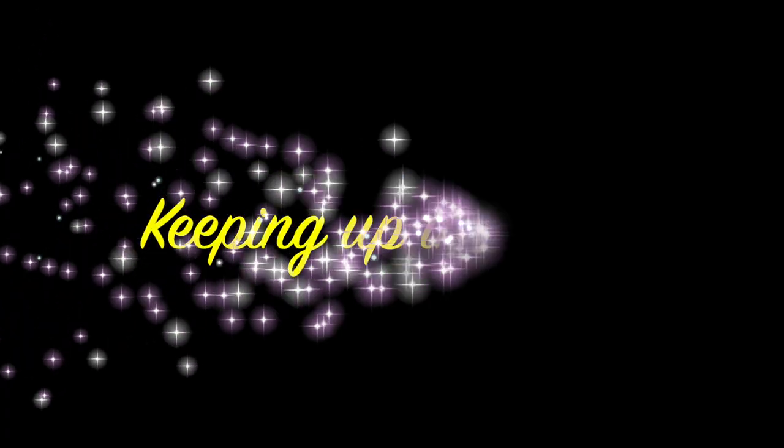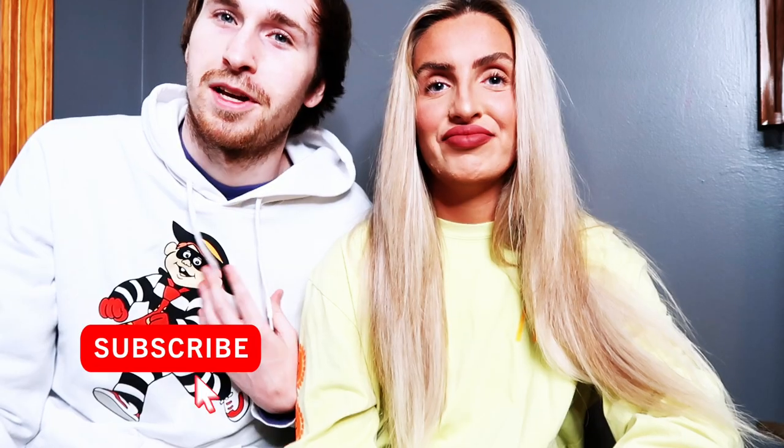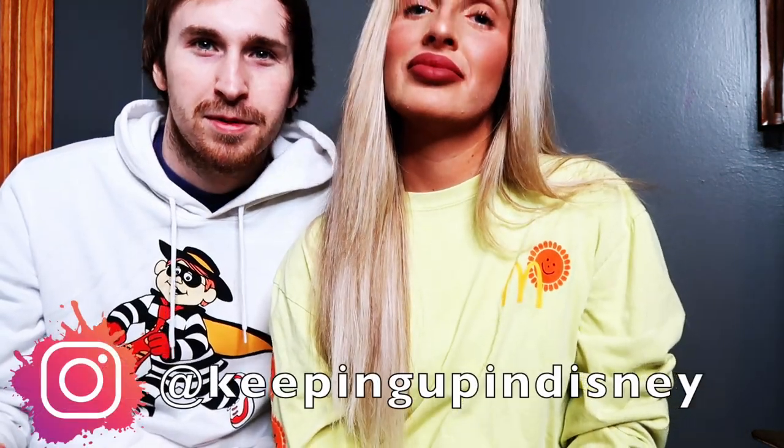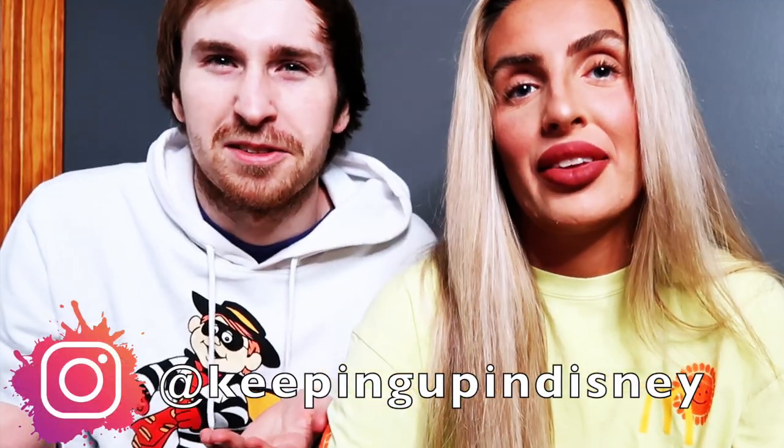Welcome back to Keepin' Up in Disney. If you can tell by our outfits, we've got something a little McDonald's themed for this video. Why would we have a McDonald's themed video? Because we're going to be talking about Disney McDonald's toys.